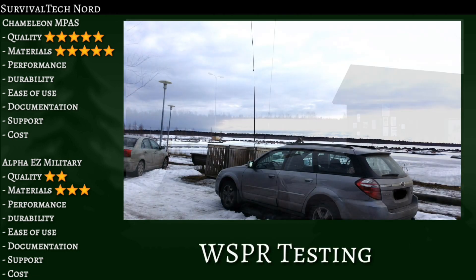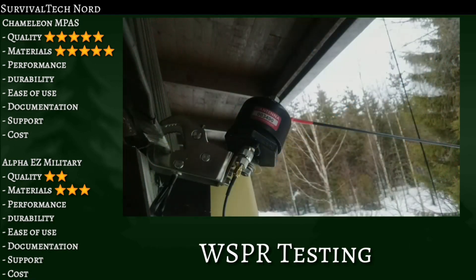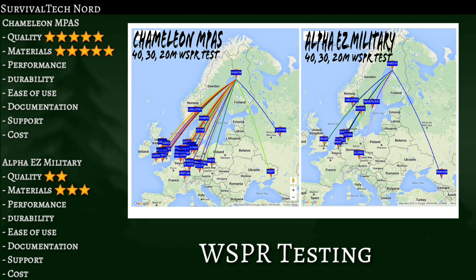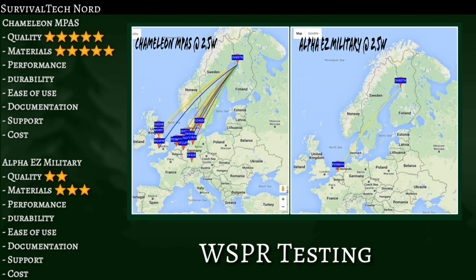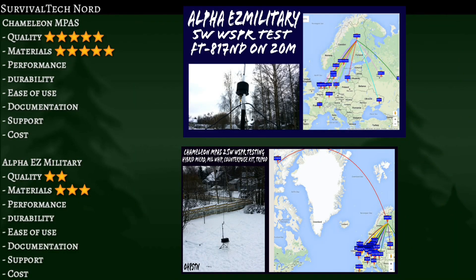These type of rapid deployment antenna systems are compromised antenna systems, with their primary design goals being rapid deployment and portability. So we're not comparing them to full-size antennas — we're comparing them to one another. From the map plots you can easily see the similarities in both antennas. After testing both systems for weeks, I came to a couple of points I can't actually explain. Although DX stations' coverage and reception seem quite similar, there's a noticeable lack of intermediate range stations with the Alpha Easy Military. I'm hoping to get feedback from both Alpha and Chameleon, as well as comments from viewers about why this might be the case. Both antenna systems have at times shown excellent results, with the Alpha sometimes falling behind with intermediate range communications. Based on this, I'm giving the Chameleon five stars and the Alpha four stars.